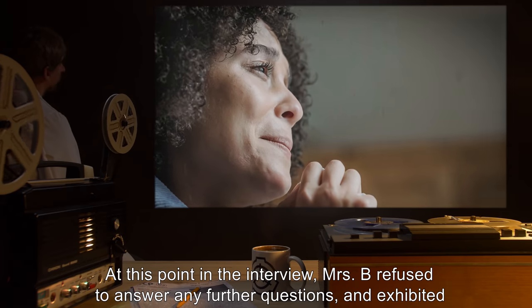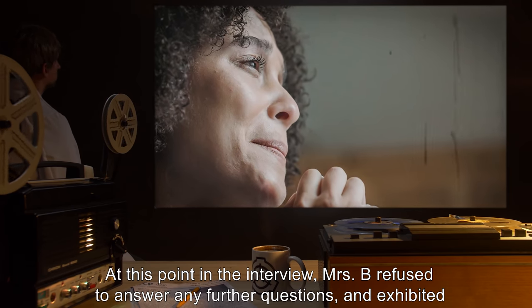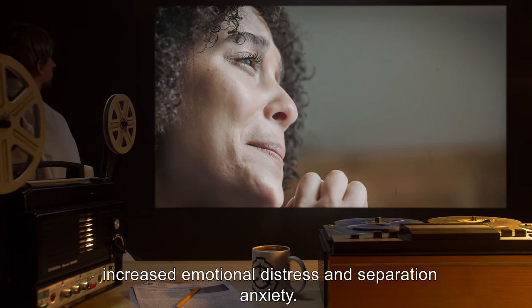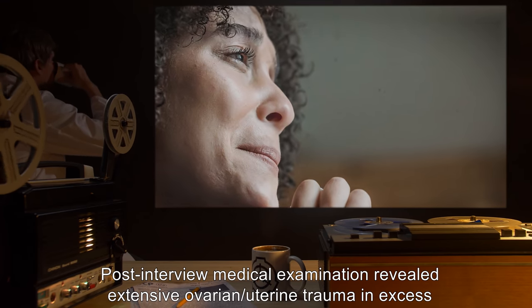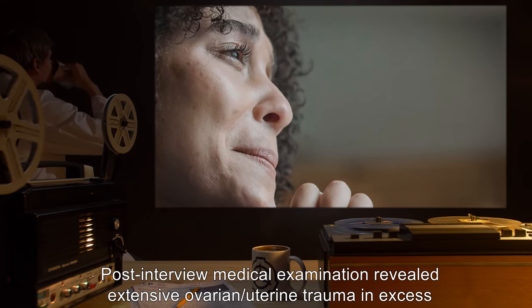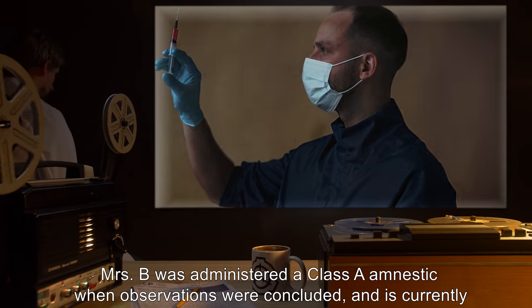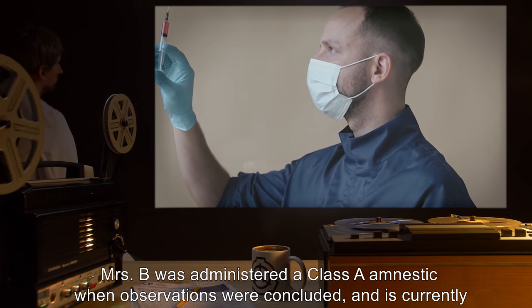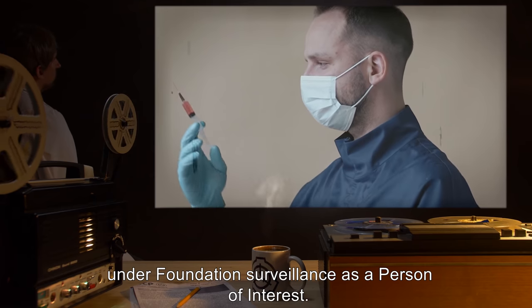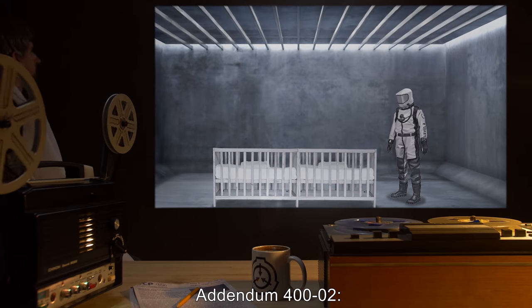At this point in the interview, Mrs. B refused to answer any further questions and exhibited increased emotional distress and separation anxiety. Post-interview medical examination revealed extensive ovarian and uterine trauma, in excess of all other host mothers examined. Mrs. B was administered a Class A amnestic when observations were concluded, and is currently under Foundation surveillance as a person of interest.